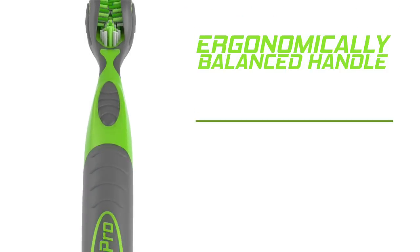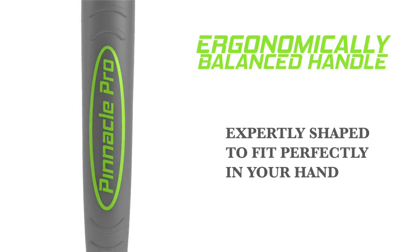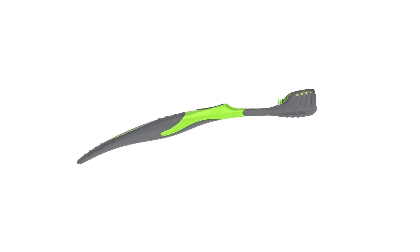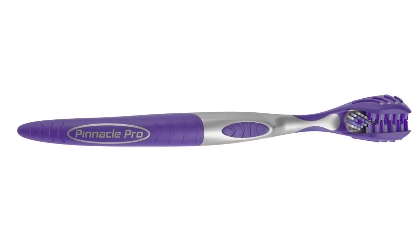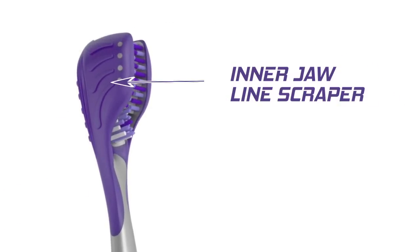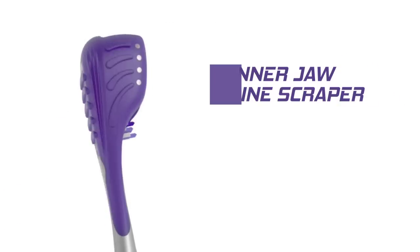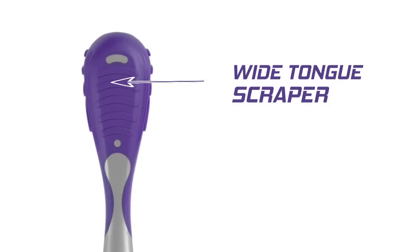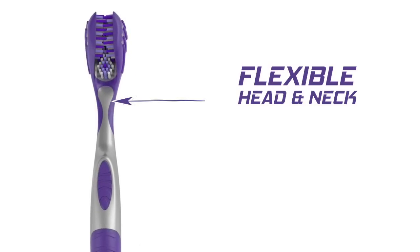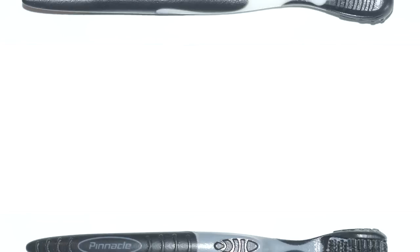Because our brush doesn't require multiple hand positions, we're able to mold it specifically to the only brushing position required of our toothbrush. We've also added special features like our inner jawline scraper for scrubbing inner mouth germs out, our wide tongue scraper for removing even more bad-breath-causing bacteria, and our flexible neck that makes our brush bend and flex to our subtle hand movements.